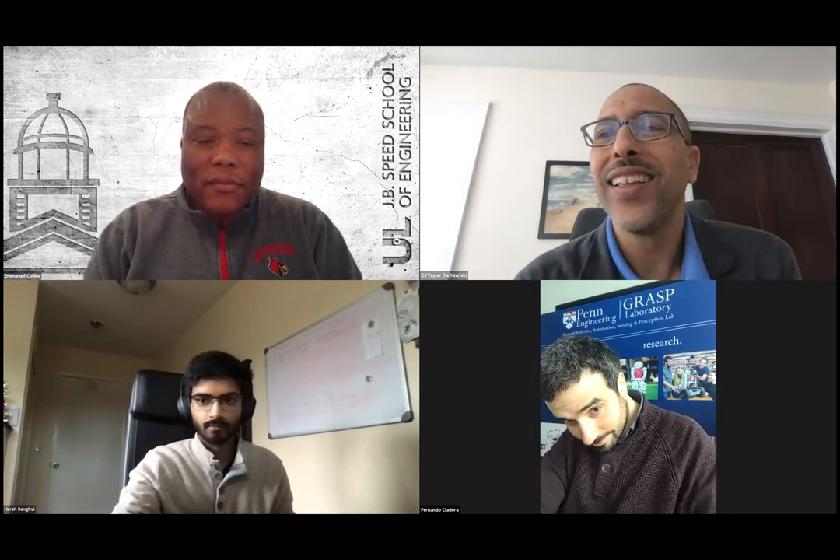First, thank you for the talk. I'd like to remind everyone that questions may be typed in the Q&A section in Zoom. My question: your system requires some modeling of the physical system. How does your approach behave when system parameters are not modeled correctly or change over time? Are there ways to avoid problems with these issues?